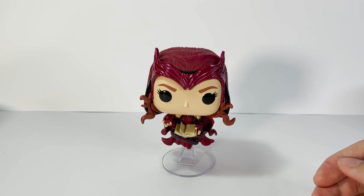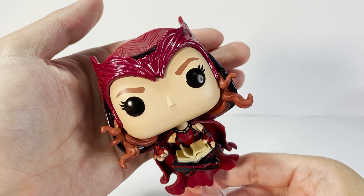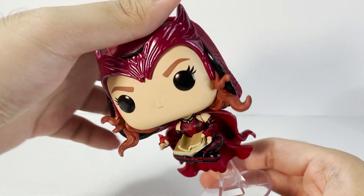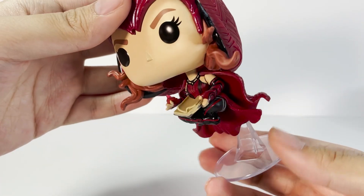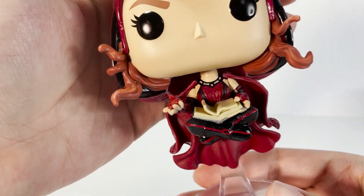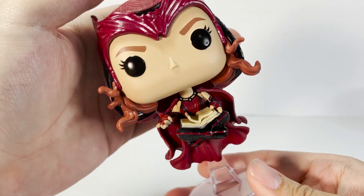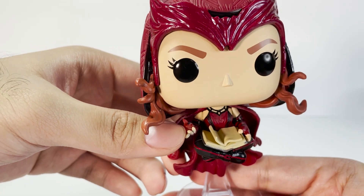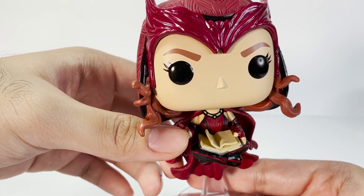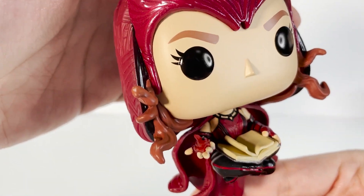Whereas the Hot Topic variant features her transformation from Wanda to Scarlet Witch during her battle against Agatha Harkness. Now let's take a closer look at the details of this Funko Pop. We do get a Funko stand which is attached to her back since she is in a levitating position. In front, we can see in the chest part of her clothing a semblance of what seems to be Vision's Mind Stone — it's a small detail that is very much appreciated. She is wearing a fingerless glove in both hands and it seems like she is conjuring some spells while reading the Darkhold. The magic blends well with the color of the figure and it's painted with red and black.